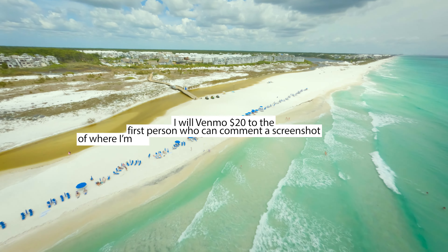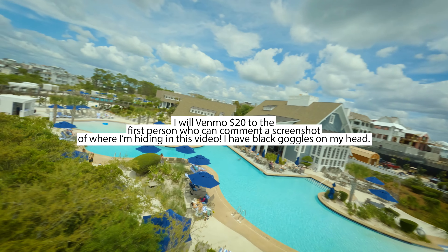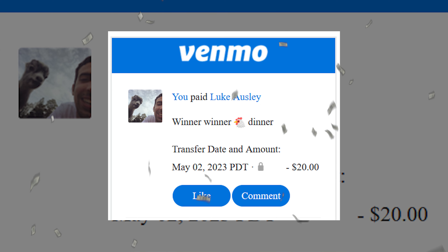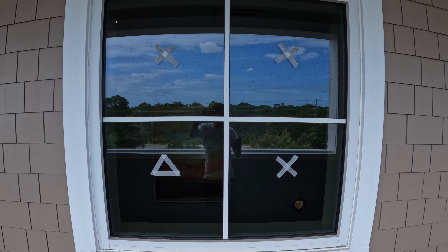I did a little challenge to see if anyone could spot us hiding. Luke Gosley got it — I paid him 20 bucks on Venmo. We also did a pass-through window sequence that Jonathan did the visual effects for, and they did a great job.